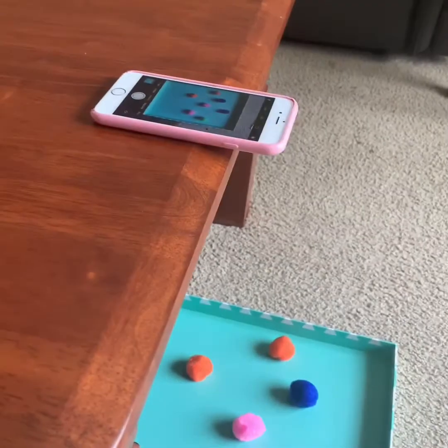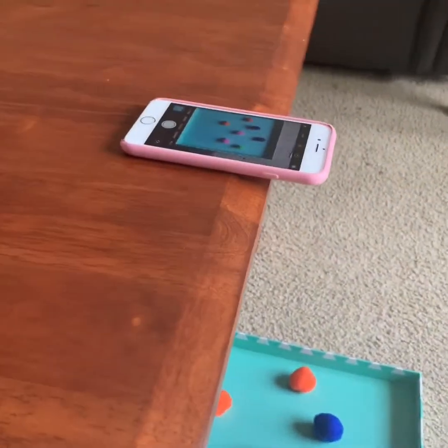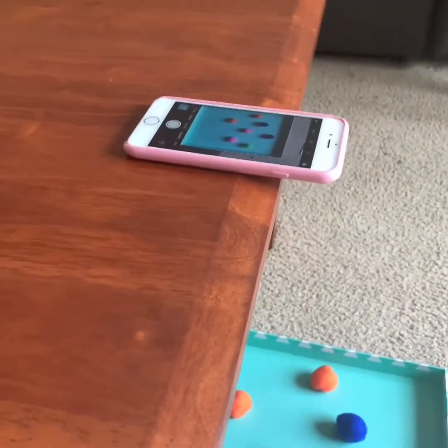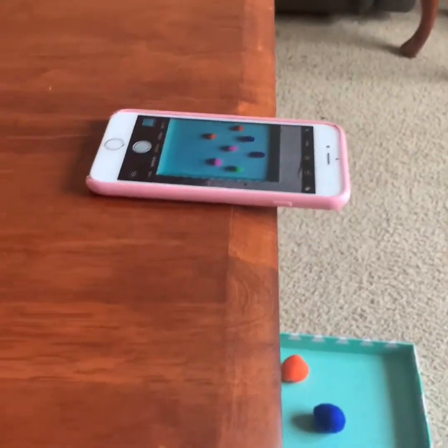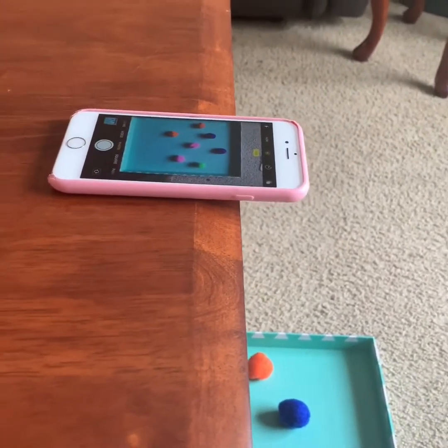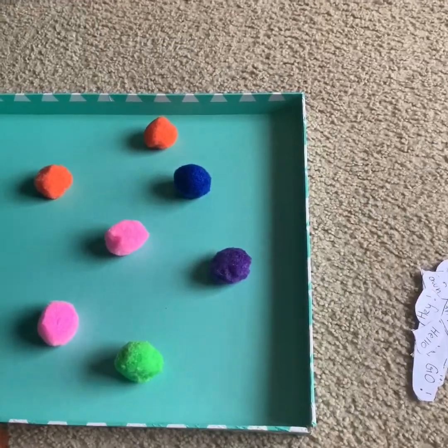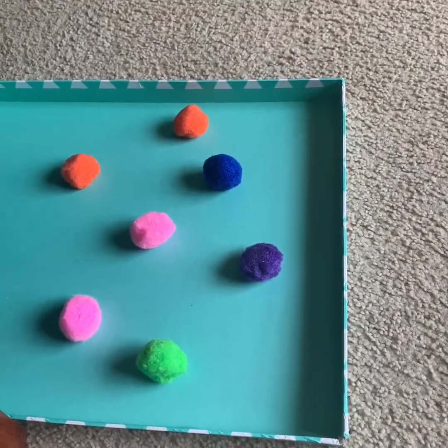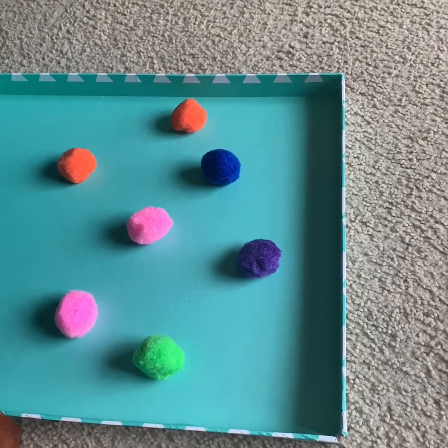I have now set up my scene and I'm ready to start filming. I've put my camera up here pointing down towards the background so it's easy to take pictures without moving the camera. The first thing you need to do is take an initial picture of your scene. And now I'm going to add a speech bubble to one of my pom-poms so they can begin to talk to each other.